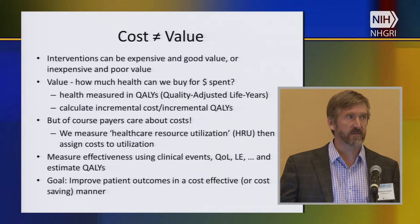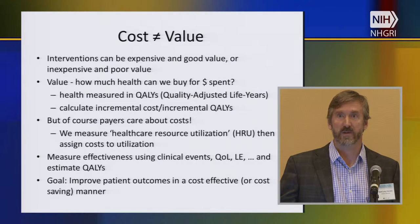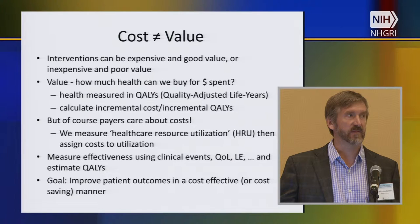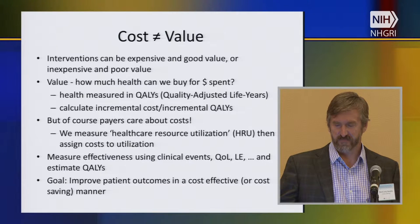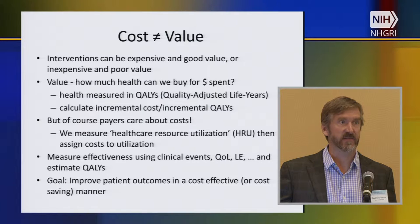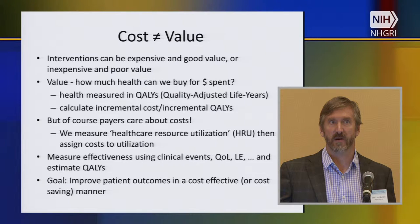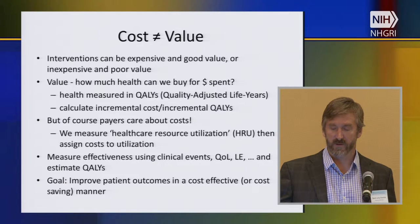In the technical field of health economics, we tend to measure outcomes using a metric called a QALY — quality adjusted life year. You can think of it as a year of perfect health, and it's a good thing — you want more QALYs. We calculate something called an incremental cost effectiveness ratio. Payers care a lot about costs, and that's something we need to pay attention to — that's why we're measuring health care resource utilization in a lot of the studies within CSER.